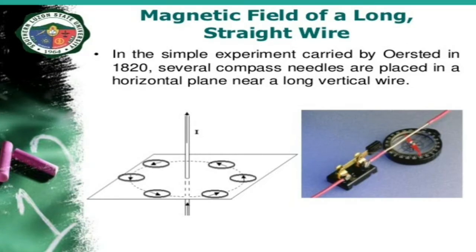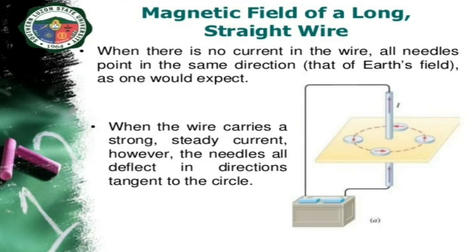In the simple experiment carried out by Oersted in 1820, several compass needles are placed in a horizontal plane near a long wire. When there is no current in the wire, all needles point in the same direction, that is, in the direction of Earth's magnetic field. When the wire carries a strong steady current, the needles are deflected in directions tangent to the circle. This deflection in the compass needles when the current passes through the straight wire is strong evidence for the magnetic field produced by the current flowing through the conductor.